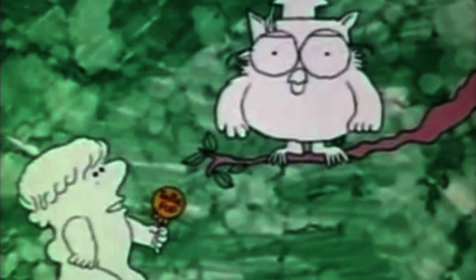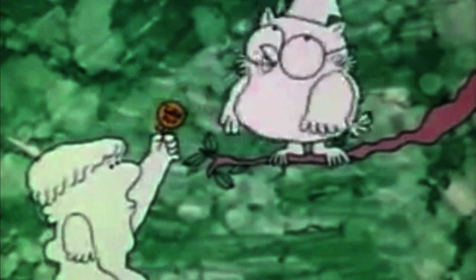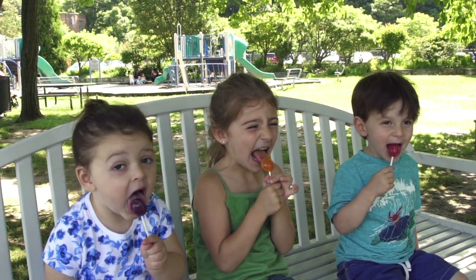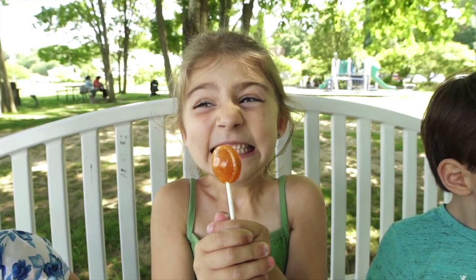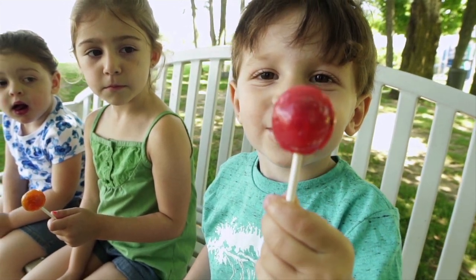Mr. Owl, how many licks does it take to get to the Tootsie Roll Center of a Tootsie Pop? A good question. Since childhood, we've all pondered this deeply philosophical question: how many licks does it take to get to the center of a Tootsie Pop?